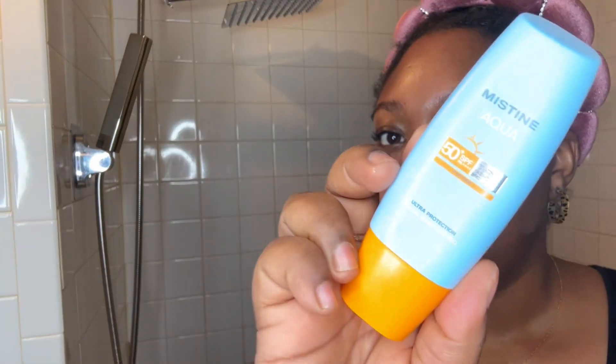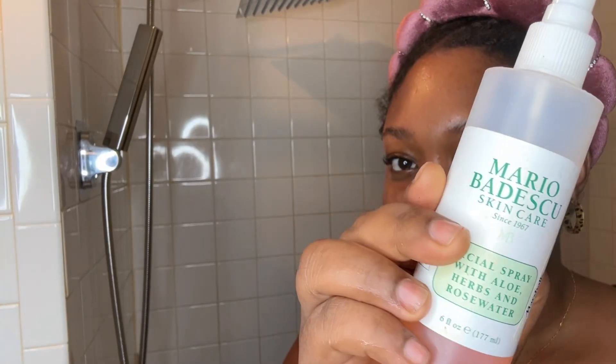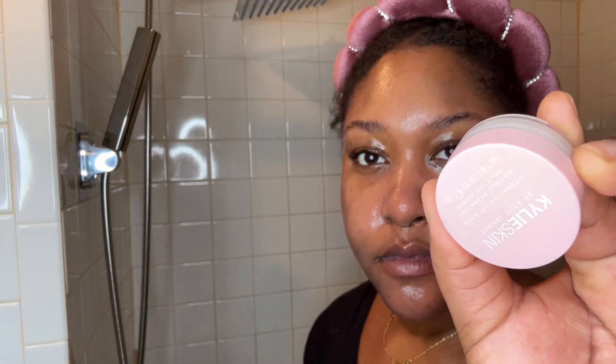Even though I used all these products, I just like the Hydro Boost under my eyes. You also have to put a sunscreen in your morning routine — I love Mistine, it's great for brown-tone skin and it gives you a nice glow. Then I love Mario Badescu; I use that spray all over my face for a final little seal.